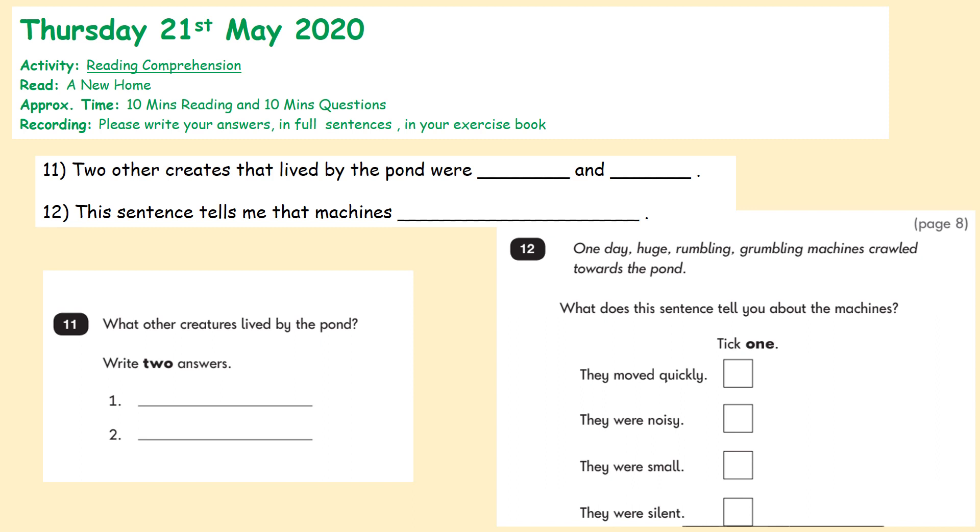And question two: 'One day, huge rumbling, grumbling machines crawled towards the pond.' What does this sentence tell you about the machines? We've got four options: the machines moved quickly, the machines were noisy, the machines were small, the machines were silent. So this sentence tells me that machines — what? Let's hold those questions in our head as we move on to have a read.